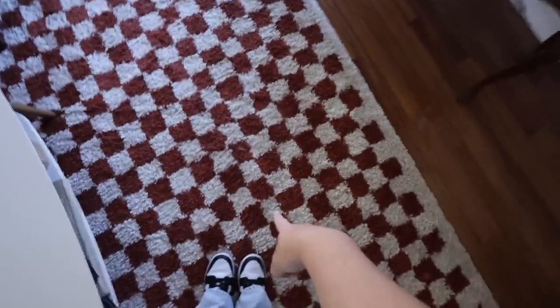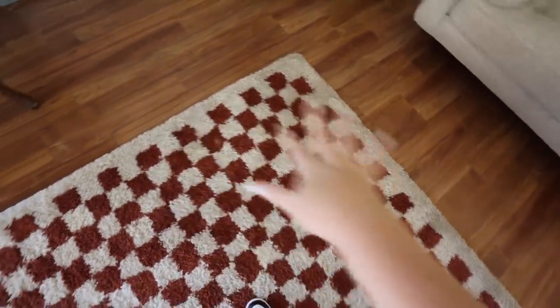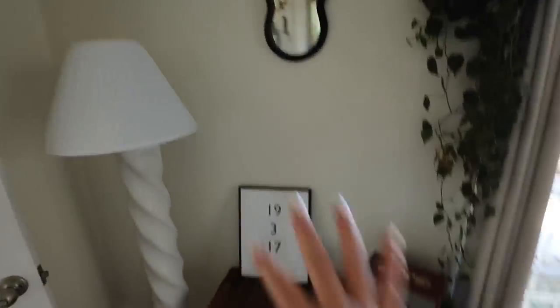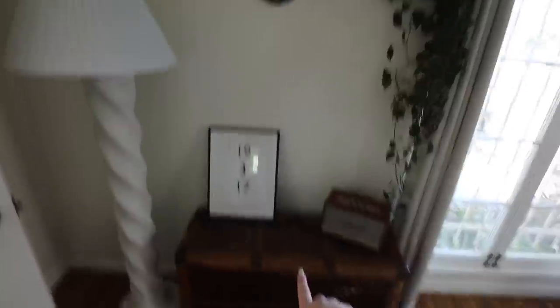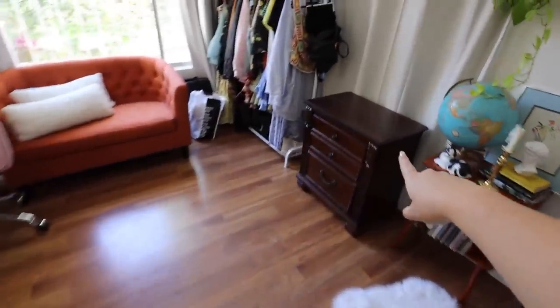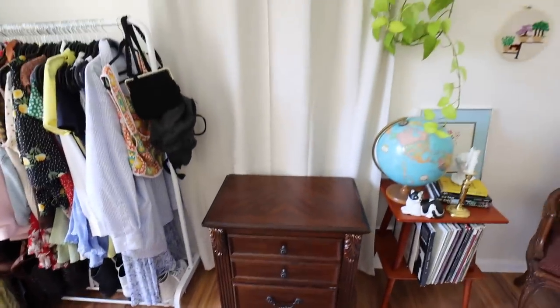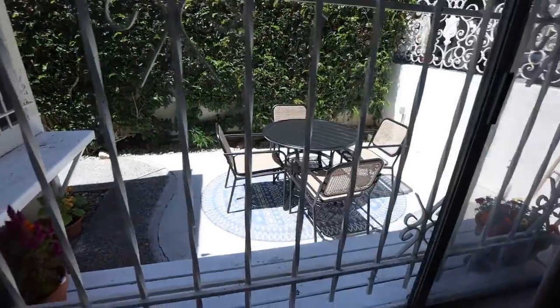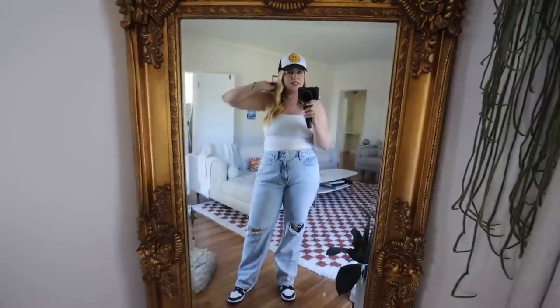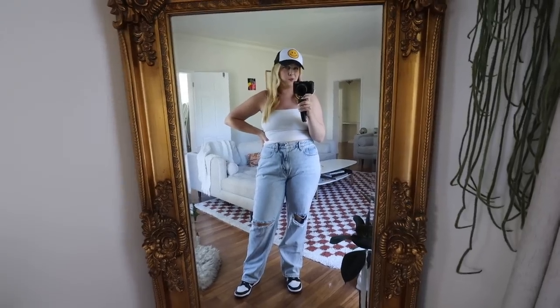We're getting this rug deep cleaned tomorrow — thank God — because having a dog, it's just very discolored. Moo is very content at the moment. We also moved Drew's great-grandpa's chest and hung up a little mirror. We moved the gallery wall over here, ordered a frame for it that's coming, and we'll add more pieces as we go. From Drew's office, he wasn't using this nightstand so we'll most likely donate or sell it. And here's what our little patio is looking like — oh my God, it's so cute out there.